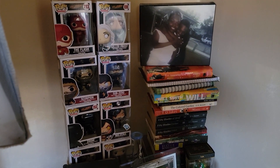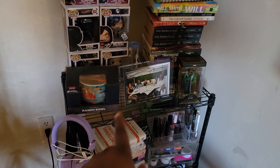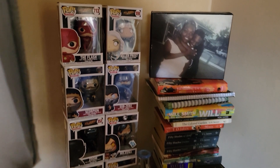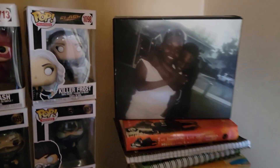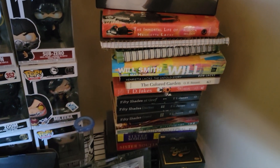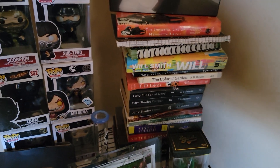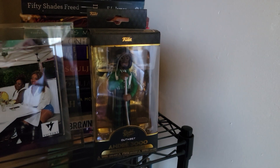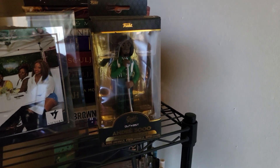Over here in this area is a little stand that I have some things on — I got that off of Amazon as well. I have a lot of things from Amazon. You guys know I was collecting Funko Pops at one point — I still am, I just took a long break. Here's another picture of me and my brother. And here are some of the books I have: Sister Soldier, Fifty Shades of Grey, T.D. Jakes, and Will Smith's book. This right here is the most recent Funko Pop I purchased, about a month ago — it's my favorite artist, Andre 3000 from OutKast.